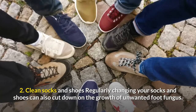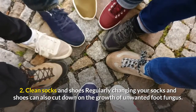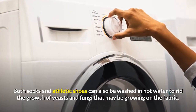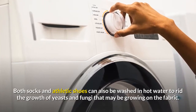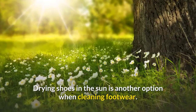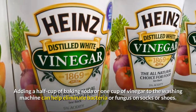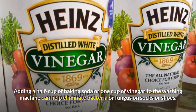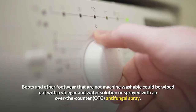Number two: clean socks and shoes. Regularly changing your socks and shoes can cut down on the growth of unwanted foot fungus. Both socks and athletic shoes can be washed in hot water to rid the growth of yeast and fungi on the fabric. Some shoes can be machine dried; drying shoes in the sun is another option. Adding a half cup of baking soda or one cup of vinegar to the washing machine can help eliminate bacteria or fungus.